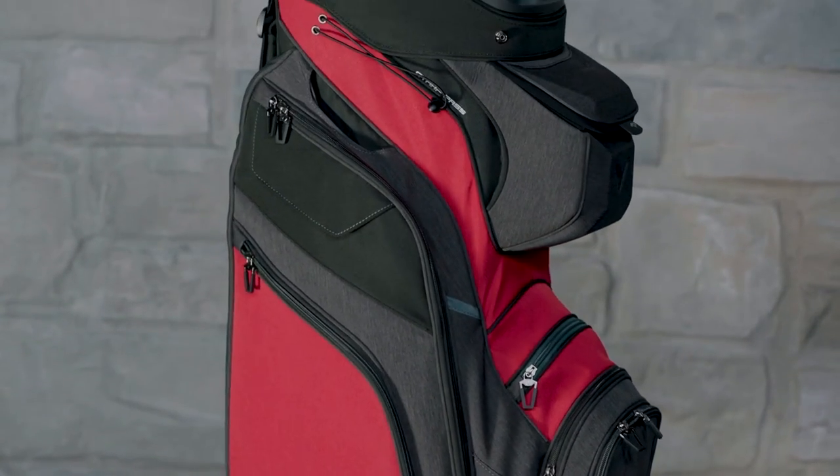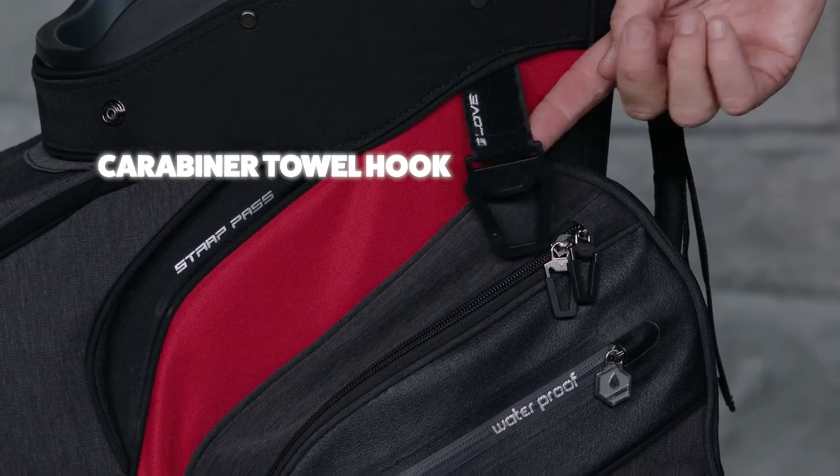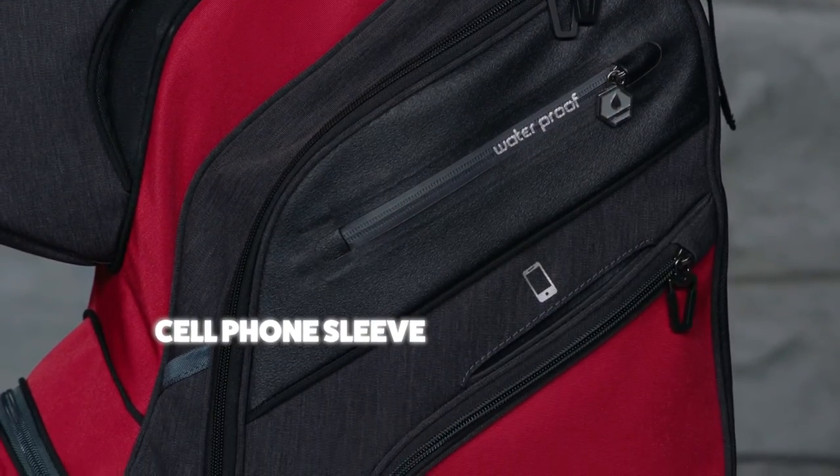The Org 14 has a few other special features that help set it apart from the competition, like a carabiner style towel hook with an attachment to hold your glove, a dedicated cell phone sleeve, and dual pen holders.